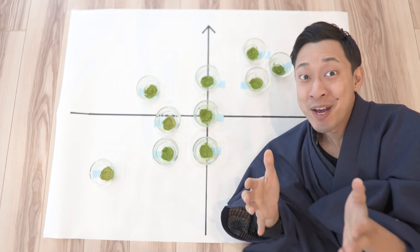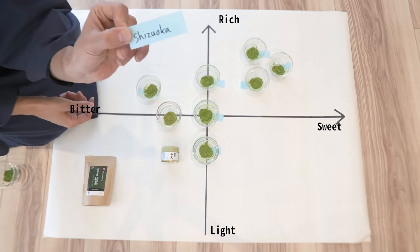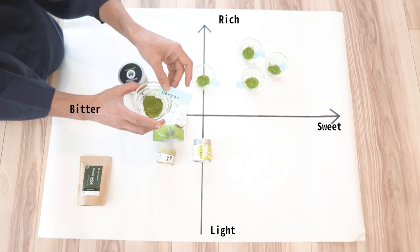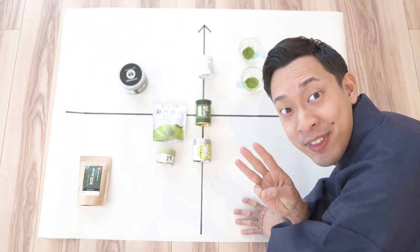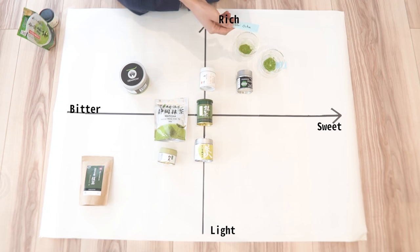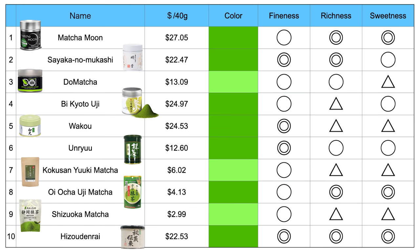How do these colors and textures affect the taste? It's time to announce the result. Let me check the sticky notes one by one. So: this one is Unryu, and finally, here are the top three — this one is Matcha Moon. This is the final result.